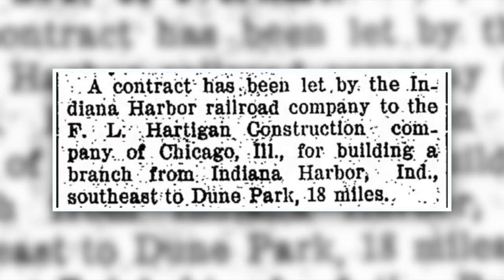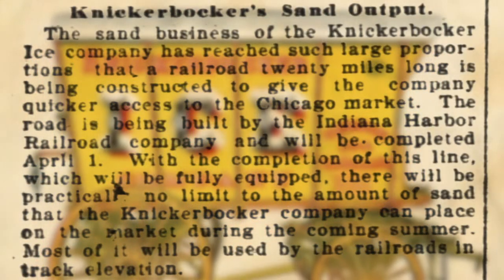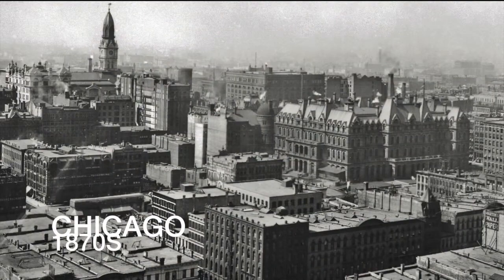In spite of the announcement of Gary Works construction a half year prior, on January 7, 1906, a contract was awarded to the F.L. Hartigan Company of Chicago to build a branch for Indiana Harbor Railroad. This branch would be called the Dune Park branch, built because of the need for the ever-growing Knickerbocker Ice Company to quickly access the Chicago market without using other railroad companies' main lines.